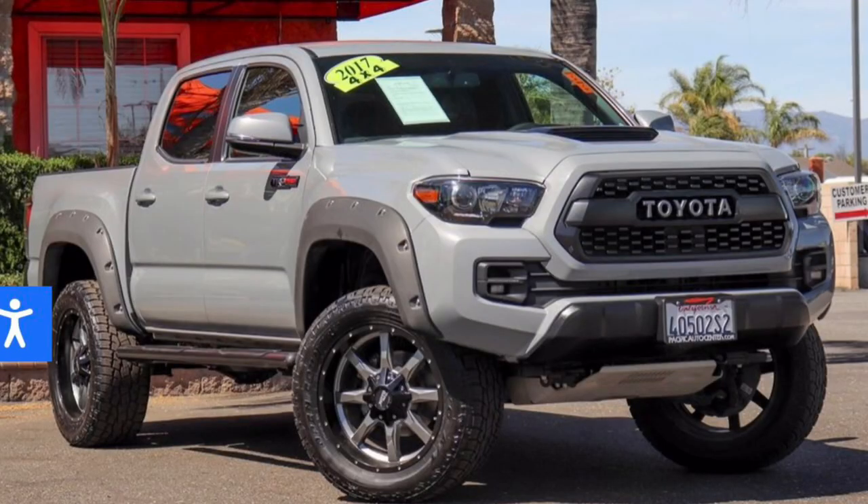Here are 5 major red flags you should avoid when buying a used Tacoma. The first major red flag is built Tacomas. Whatever you do, try to stay away from built Tacomas.